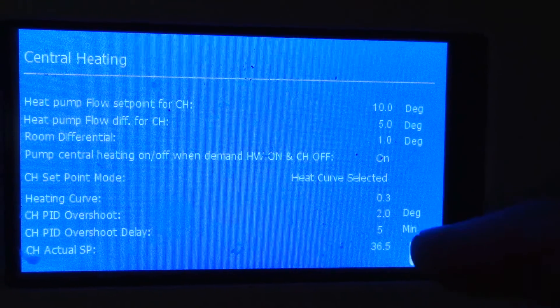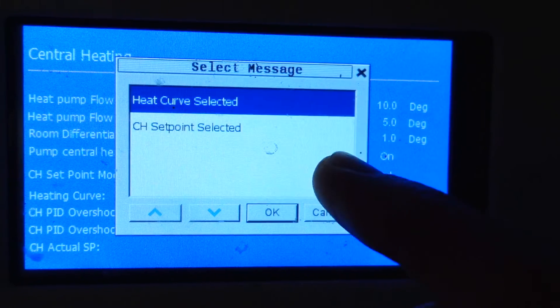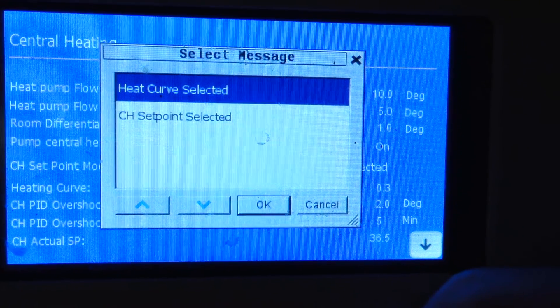As we became more familiar and adventurous with our heat pump, we decided to explore the control panel a bit more. Many sections were password protected, but the manufacturer did give us the password when we requested it. It was here that we discovered that our heat pump did in fact have weather compensation, and I'll get on to that in a moment.